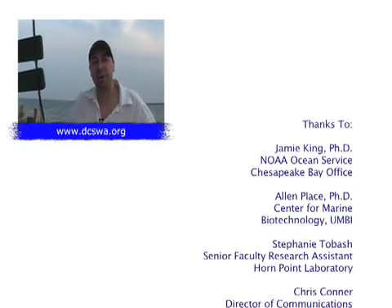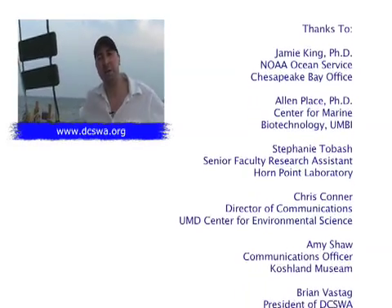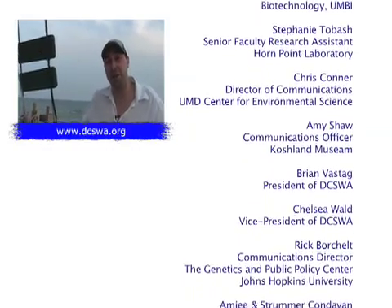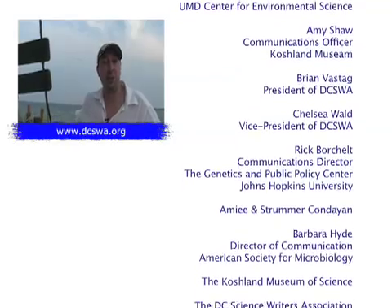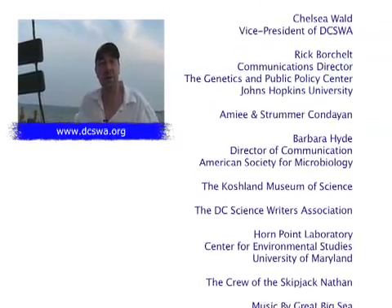Hi, I'm Brian Bastag, president of the DC Science Writers Association. I'm out here on the Choptank River by the Chesapeake Bay, and this is one of the many fun activities we do at the DC Science Writers Association. If you're into science writing or science communication, I recommend you join our group at dcswa.org.